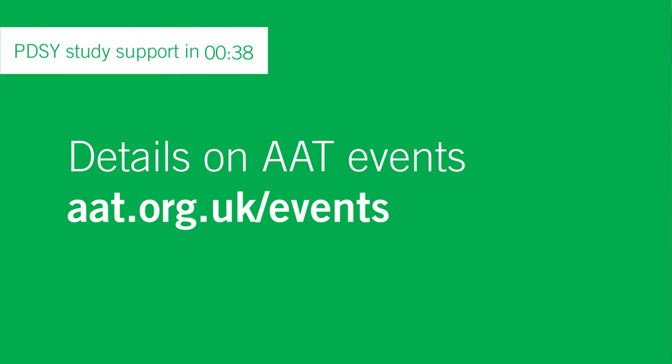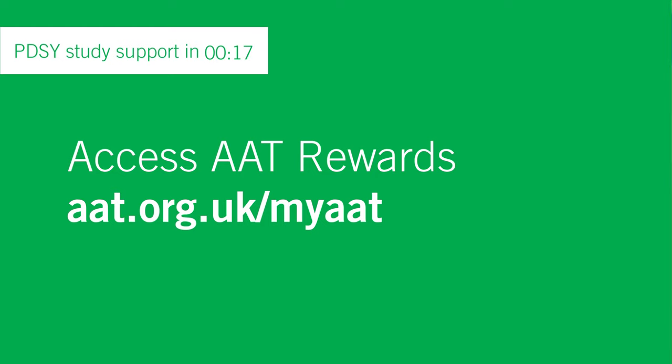More details on all events can be found at aat.org.uk/events — there are many more in the calendar, so do take a look. You never know, you could meet your future employer. With Christmas on the horizon, make sure you check out AAT Rewards for exclusive discounts on shopping, cinema tickets, and holidays, accessible in the My Membership section of your MyAAT dashboard.